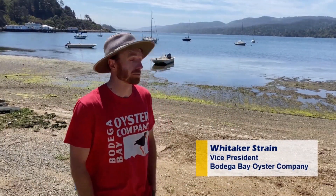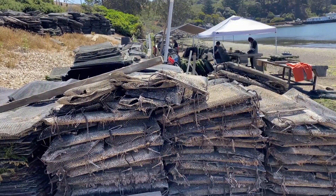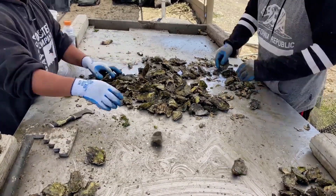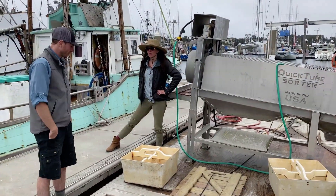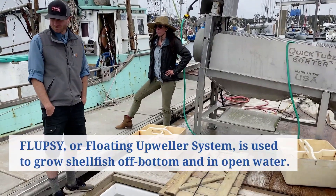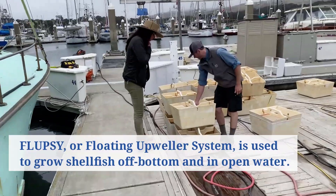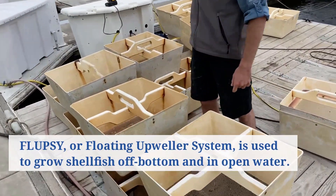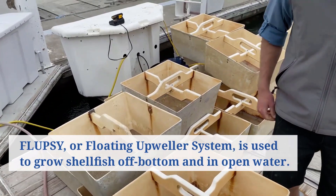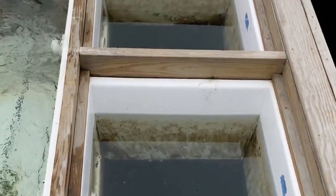This beachfront location is where we do most of our processing. Prior to our farming operation here, we nursery our oysters at our nursery in Spud Point Marina in Bodega Bay. That's where the oysters begin their life cycle and we raise them up in our nursery there for about six months prior to being deployed on the bay, which gets them up to about a half inch in size.